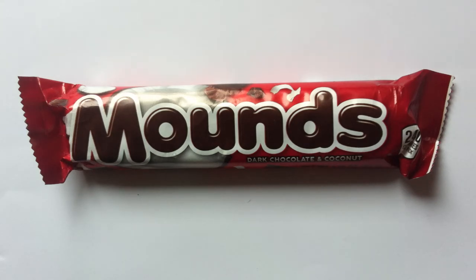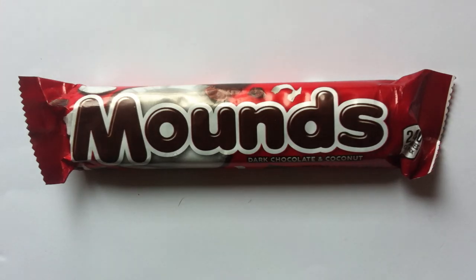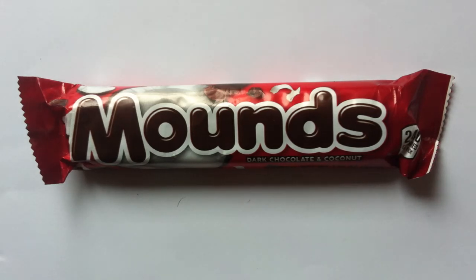After they acquired Mounds in 1929, they did create the Almond Joy. And then in the late 70s, they were merged with Hershey's. So Mounds is a Hershey's chocolate bar — one that people will know as, of course, the sister bar of Almond Joy.